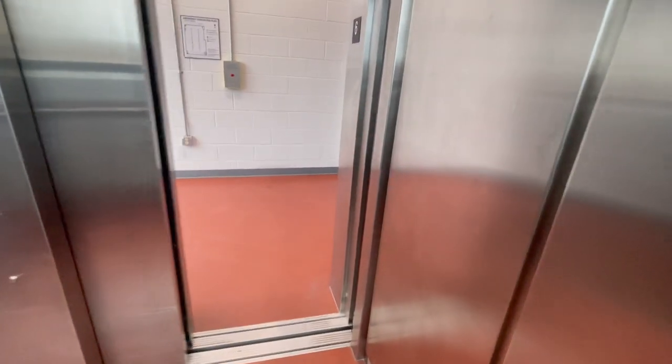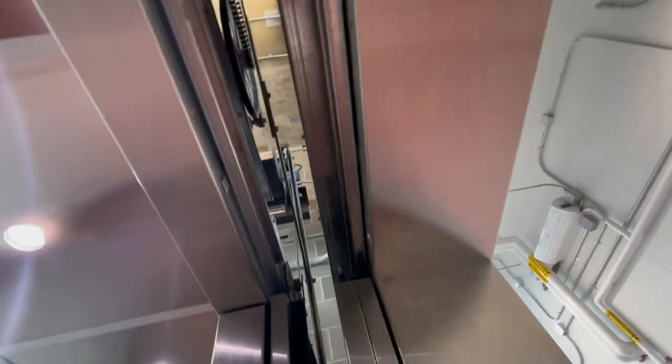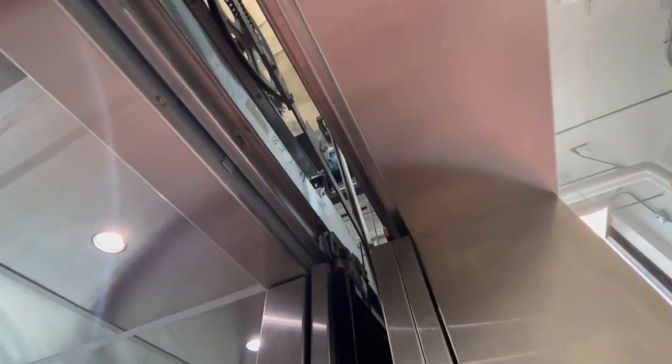We're at six. This runs very well. I don't see a Schumacher traction every day. Oh wow, I can see the governor up there. Let's go down the floor real quick. That's loud. Holy crap.